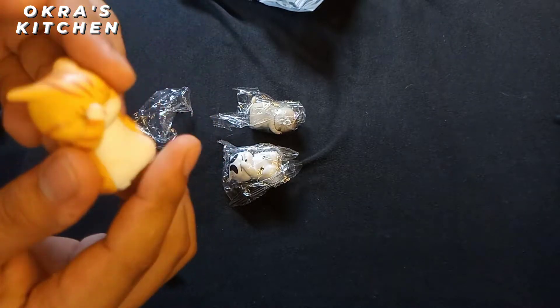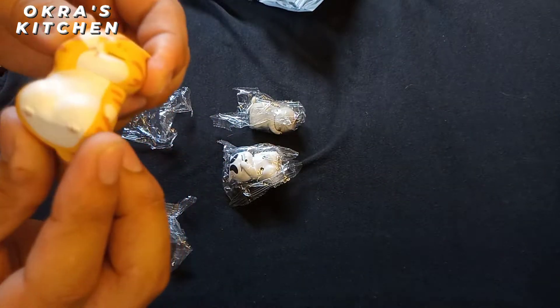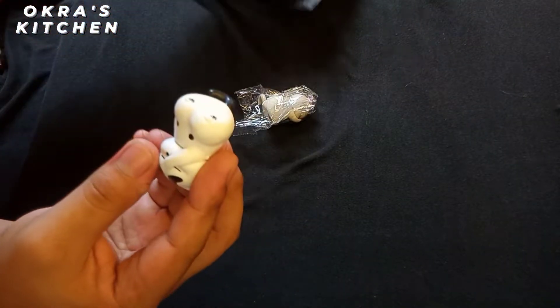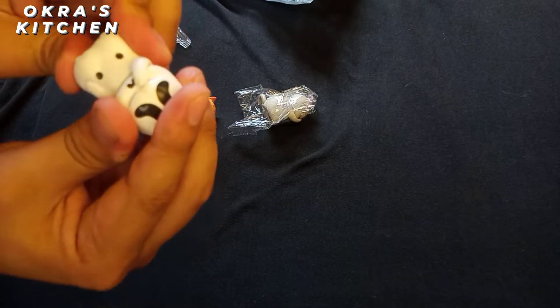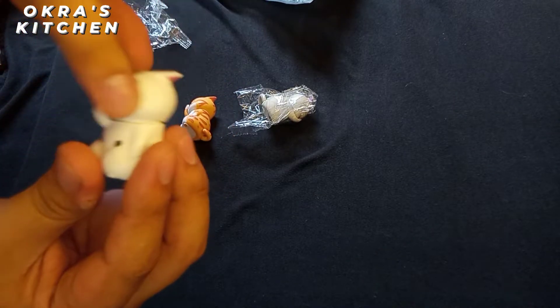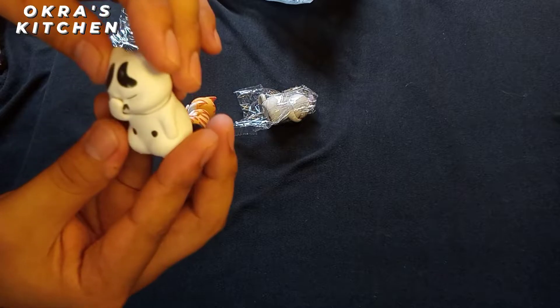I used to put subtitles in my videos, but today I'm going to use my voice, so if you wonder why, that's the reason. Here's the dimension — I thought it was broken, but it's okay, everything's fine.